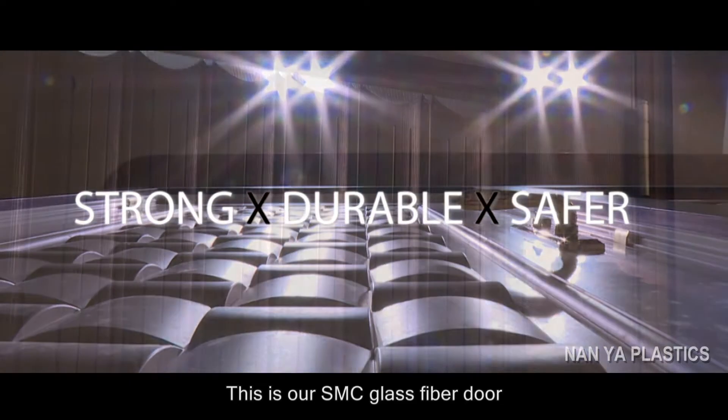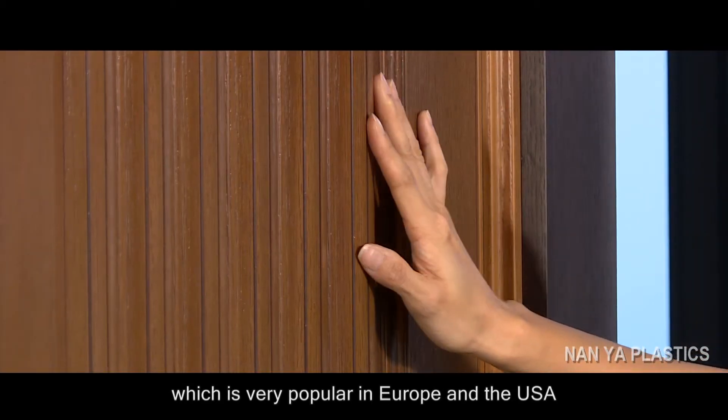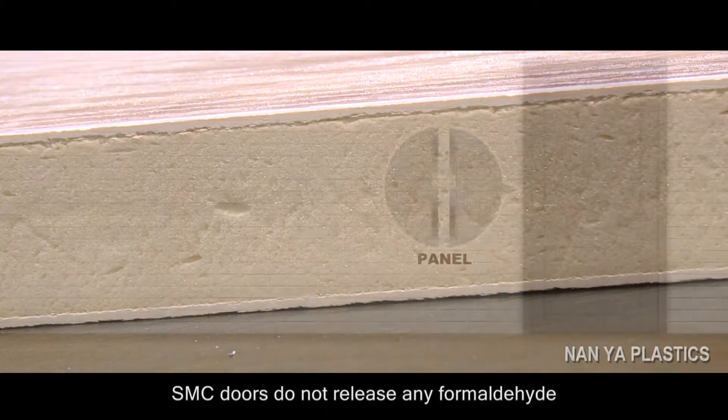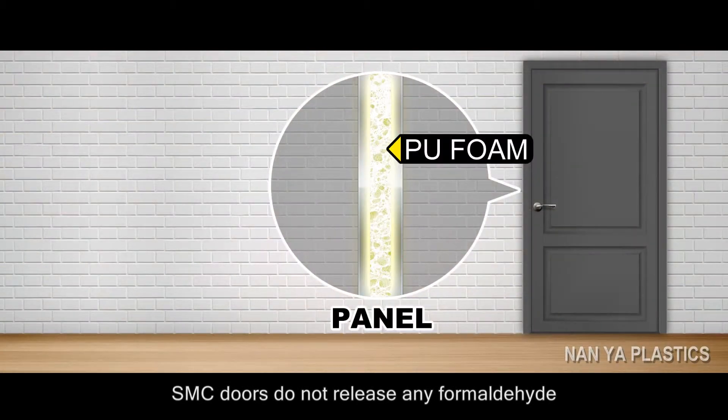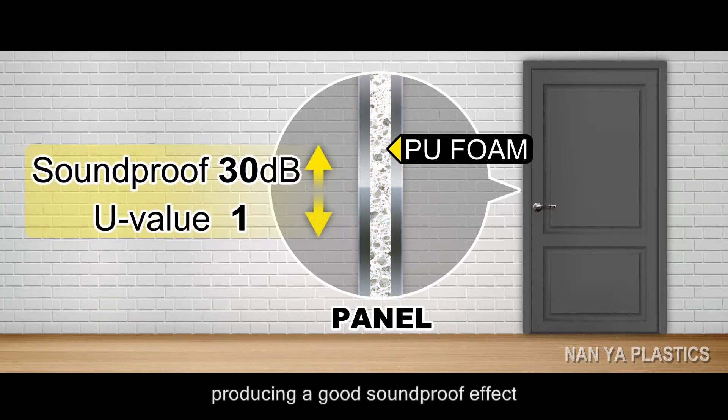This is our SMC glass fiber door, which is very popular in Europe and the USA. Unlike wooden doors, SMC doors do not release any formaldehyde. There is hard PU foam between the panels, producing a good soundproof effect. It has a sound insulation performance of 30 decibels and has a U-value below one.